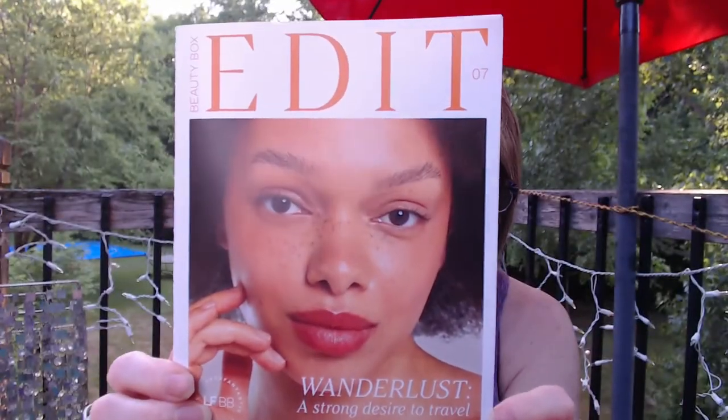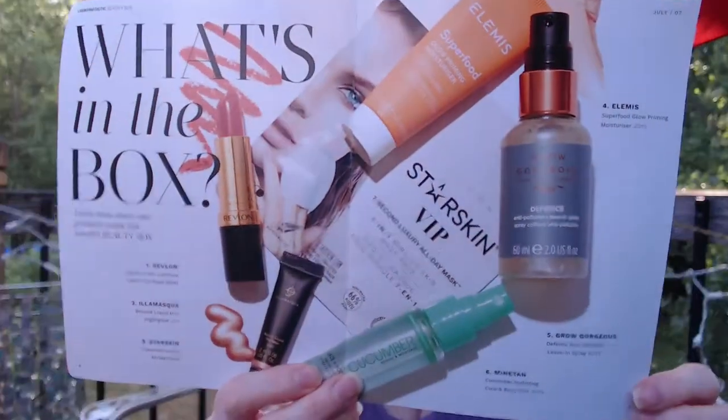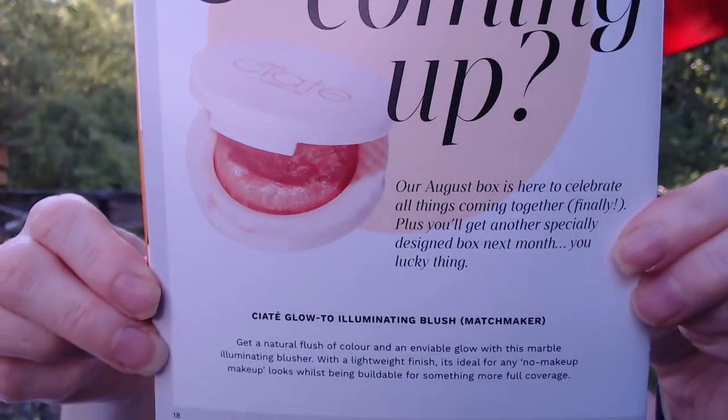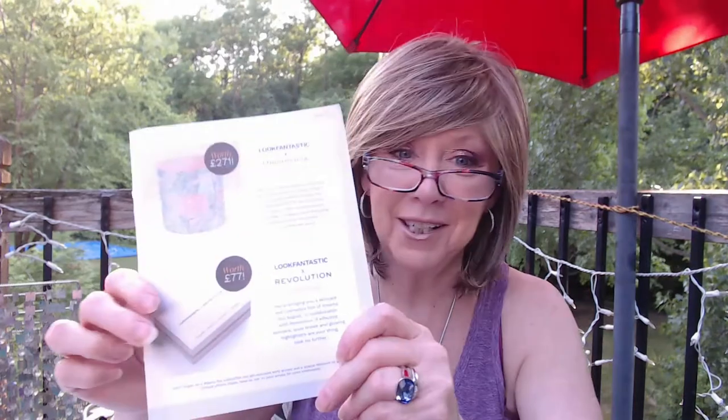One thing about Look Fantastic that's really beneficial to me is it comes with a nice little catalog or flyer. It's got articles inside, tells you what's in the box, and tells you what to do with the items — because sometimes what they say isn't enough, so your comments really help me. It also gives you a little look into the future — the August box looks great, and they have two limited editions coming out in August, including a collaboration with Look Fantastic and Revolution.